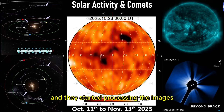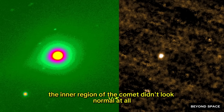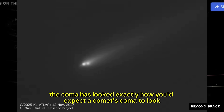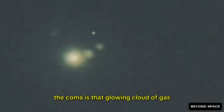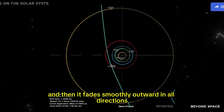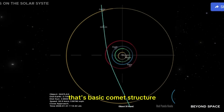Except when the new data came in and they started processing the images, something was immediately wrong. The inner region of the comet didn't look normal at all. In every previous observation set going back weeks, the coma has looked exactly how you'd expect a comet's coma to look. The coma is that glowing cloud of gas and dust that surrounds the solid nucleus of the comet.